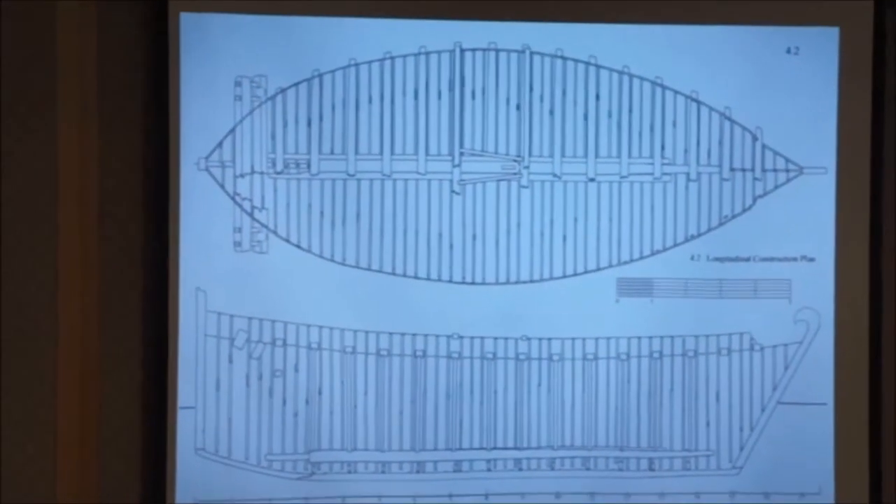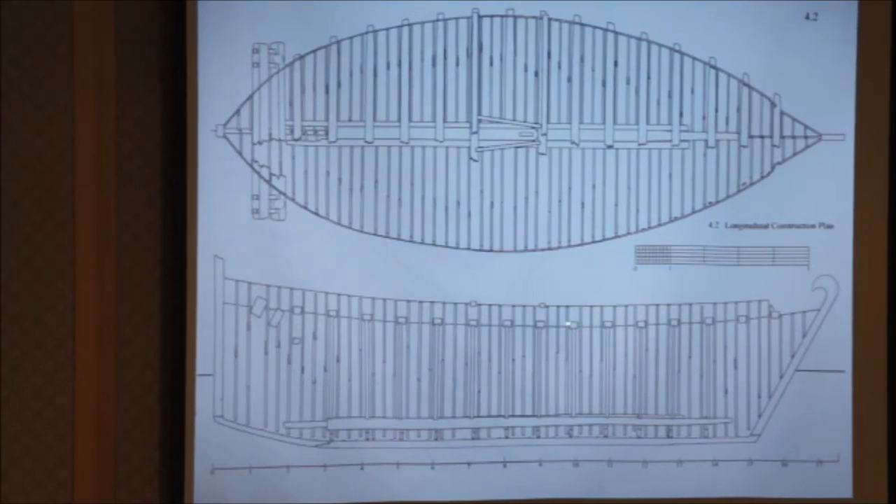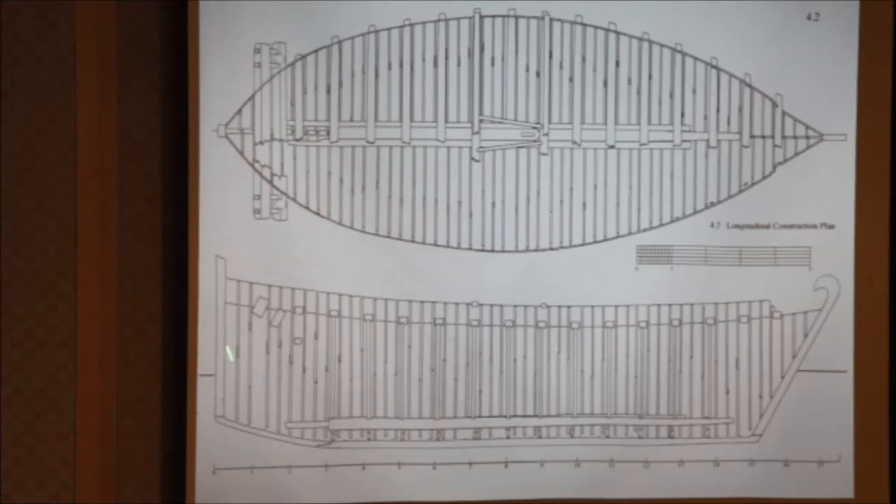We got enough information from the seabed — the amount of hull remains, even though highly degraded, was enough to do a complete design of the vessel. The only thing missing was half of the hull, but that's fine because the other half was replicated. We had timbers going right up to the gunnel. The only speculation was the stern area. The very fine keel was supplemented by a keelson resting on top of the frames, a much wider section, so all the longitudinal strength is taken by that keelson, not just the thin keel alone.